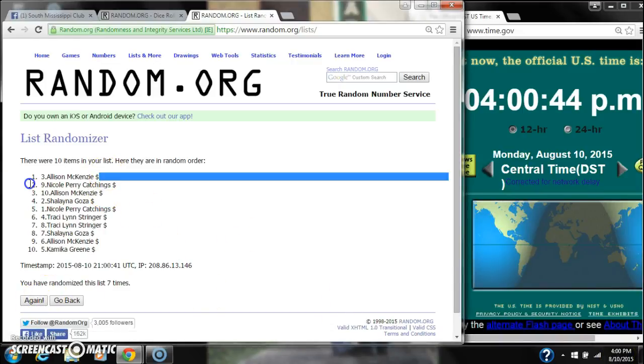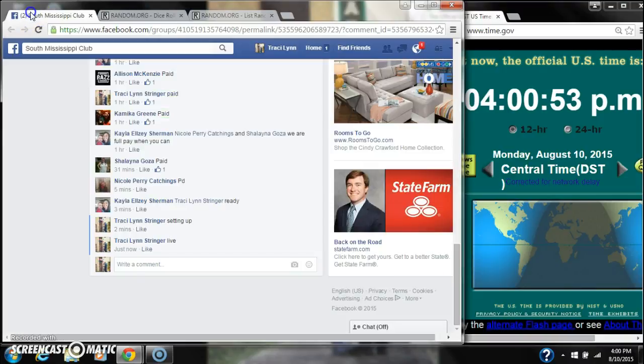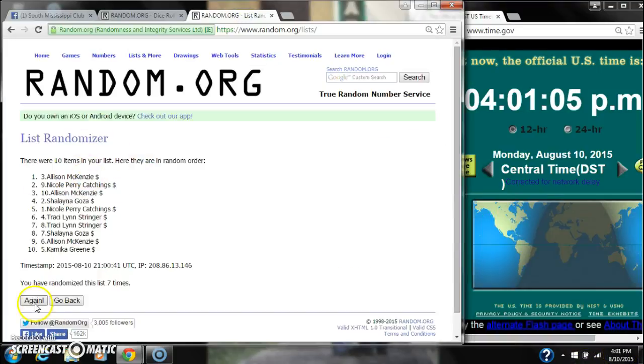After the last time, spot number 3 — Allison McKenzie, you're the winner! Congratulations. There were 10 items on our list and we randomized 7 times. The dice, a 4 and a 3, did call for a 7. We are done at 4 o'clock. Congratulations, spot number 3, Allison McKenzie.